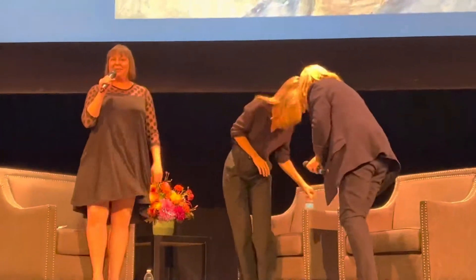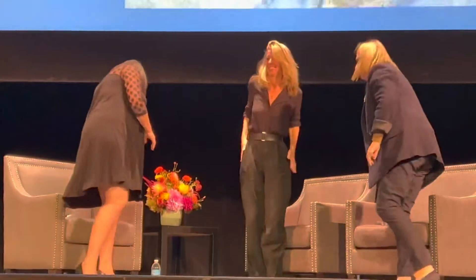Thank you so much. Thank you all for coming. Take care. We'll see you at the next visits.